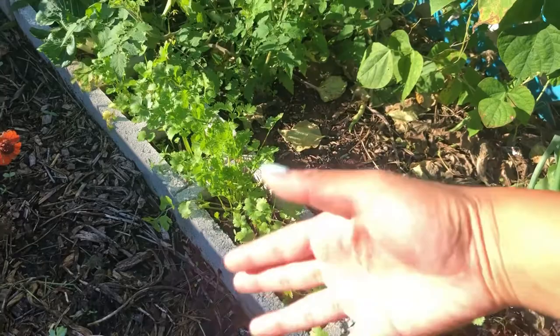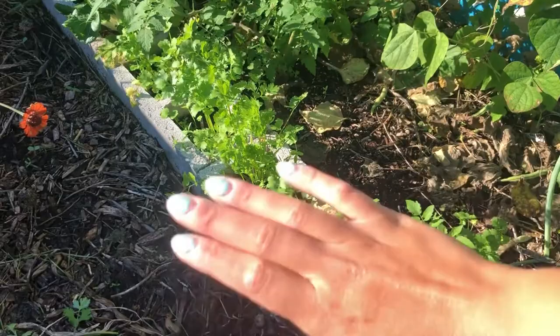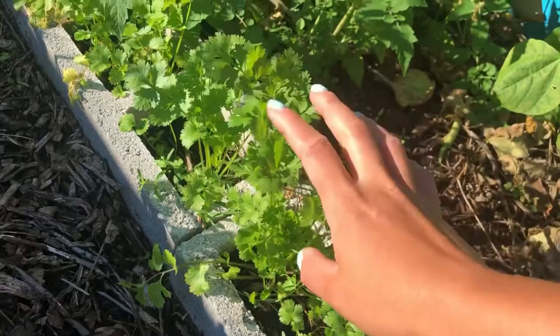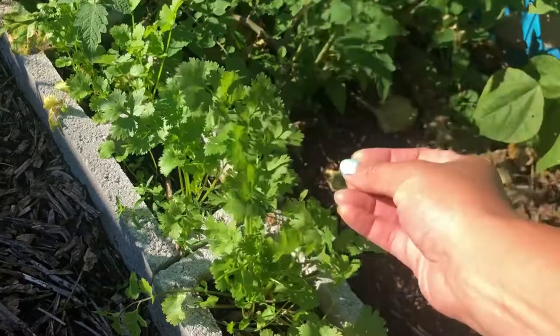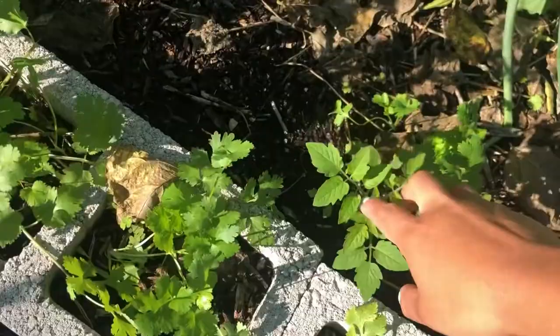This is cilantro. A lot of people believe cilantro is a summer crop because you eat it with summery things like tacos and guacamole, but it's not — it actually likes cooler temperatures and will not grow here during the summer. This is a variety called Calypso. I've grown this one before — it's great. The leaves are very pungent. If you've never grown your own cilantro before, I highly recommend it. When you grow your own it's much more pungent and concentrated than buying it in the grocery store.